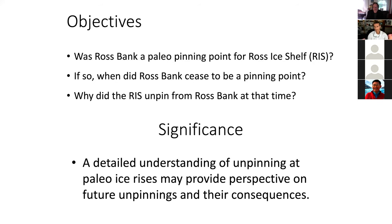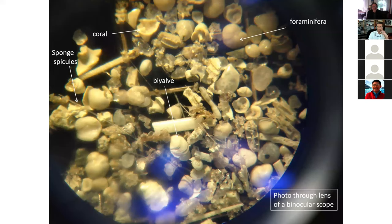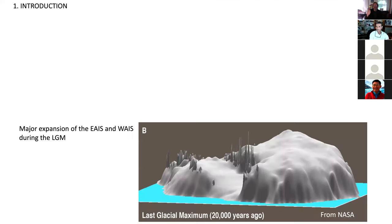This has lots of significance because there are tons of ice rises and ice rumples all around the continent controlling the current configuration of the ice shelf — keeping it from flowing more rapidly to the ocean. There's a lot of carbonate on the bank crest: foraminifera, bivalves, sponges, coral, and gastropods — lots of material we should be able to radiocarbon date. We're going to do a full survey of the bank over two seasons, and if we get good results, we'd be happy to share them with you.